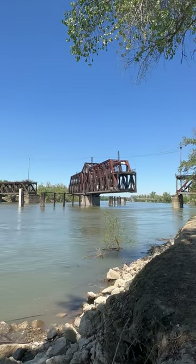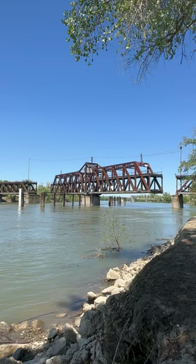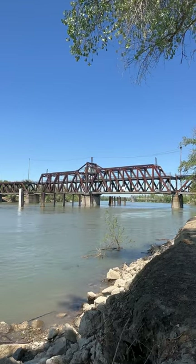So if you want to see this bridge spin in person, you can do so at 1 p.m. and 3 p.m. on Thursdays, Fridays, Saturdays, and Sundays.